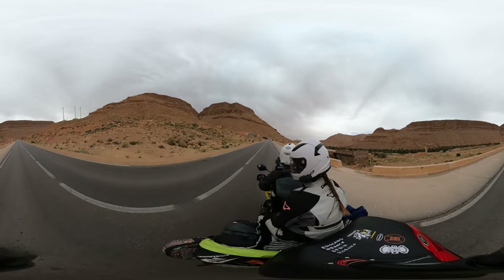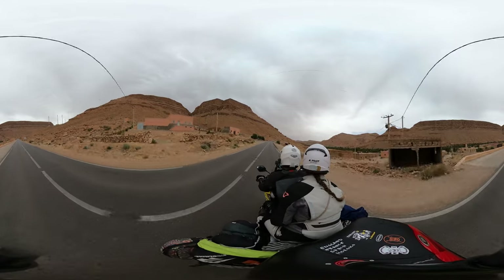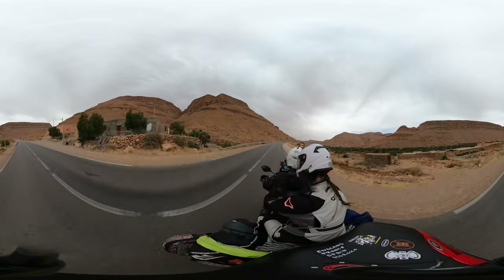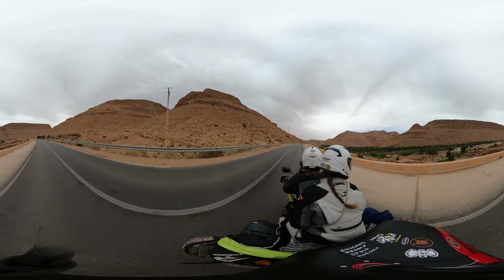Pretty much all the accommodation and towns and villages follow these strips of oasis on these rivers, of which there are quite a few in this area. The area itself is very, very dry, but with these oasis strips there are quite a lot of towns and villages that can exist here.